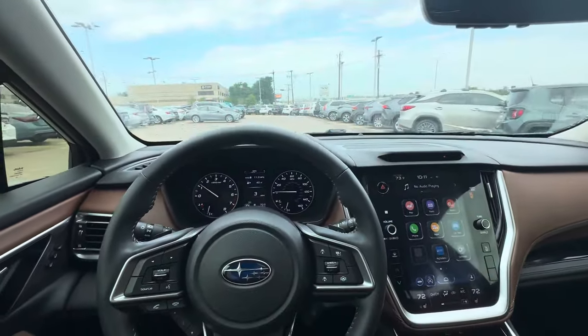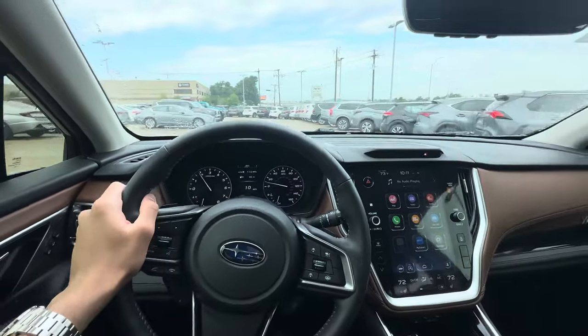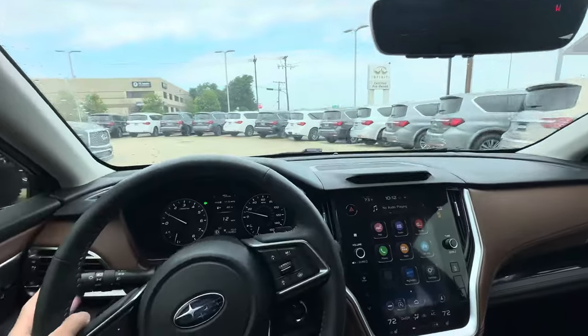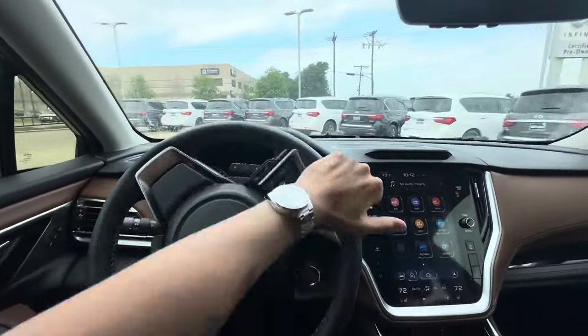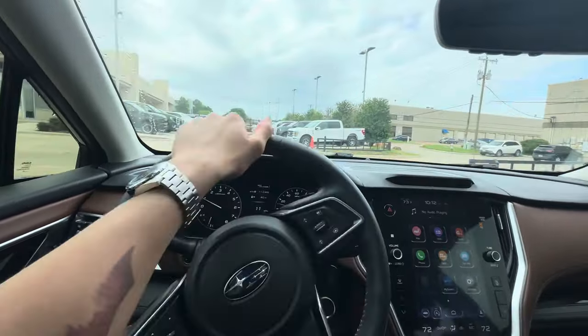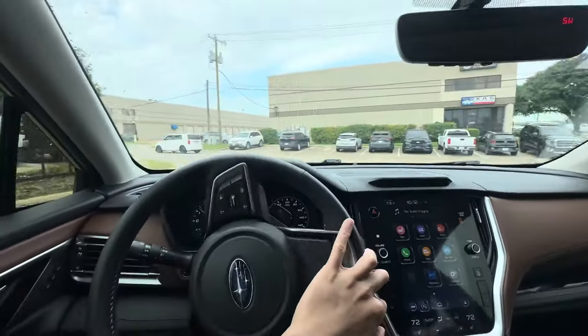The biggest complaint that most people have, including myself, with most Subarus and this one is the CVT — it's pretty bad. I think the biggest demerit of Subarus is the continuously variable transmission. They have the potential to be fun to drive, but they're not because of the CVT.